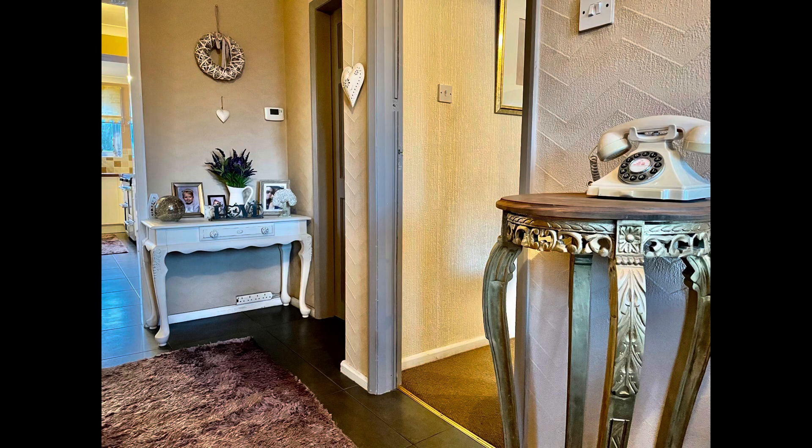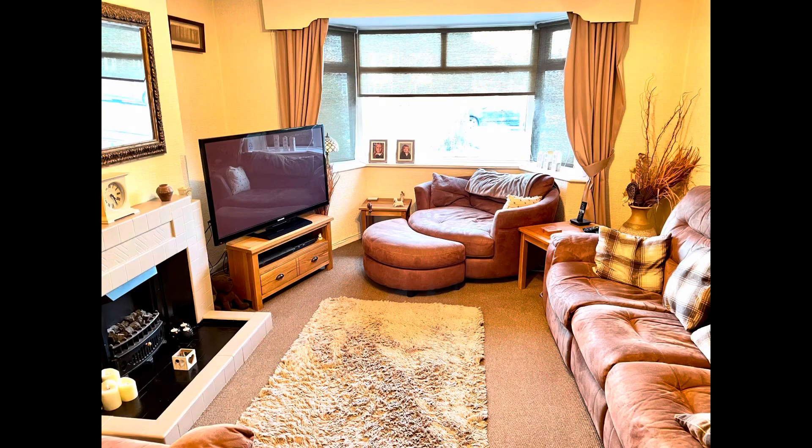So let's go on the inside now and take a little look round. We've got a warm reception hall which greets you as you come in through the front of the property, and then we've got access into the lounge which is a bay-fronted lounge, so a nice light aspect to the front.